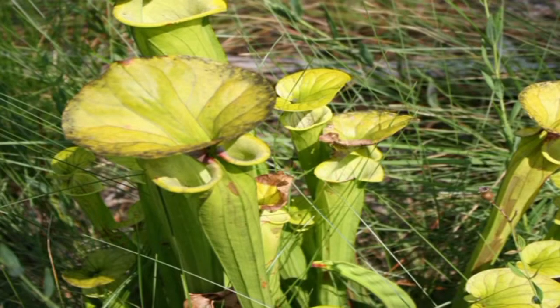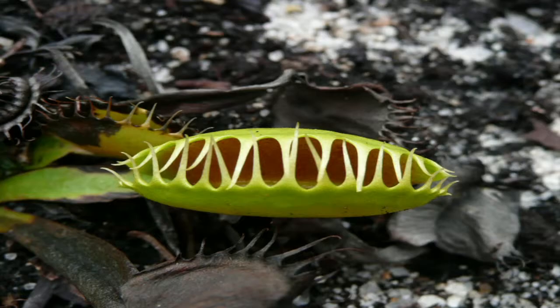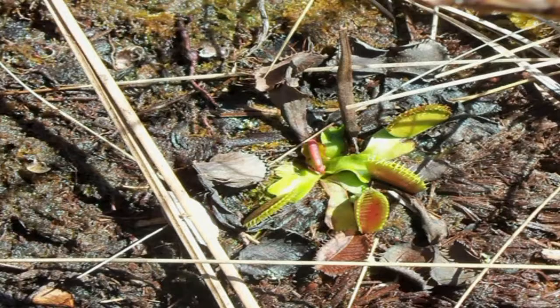There are at least 14 known carnivorous plant species that reside in Green Swamp. The wet, acidic soil of the Green Swamp bogs provides the perfect habitat for carnivorous plants, which gain few nutrients from the nitrogen-poor mixture of peat and sand. Instead, nature has given them a way to gain nourishment from other sources. Various species are able to trap insects as prey and extract nutrients from their bodies.